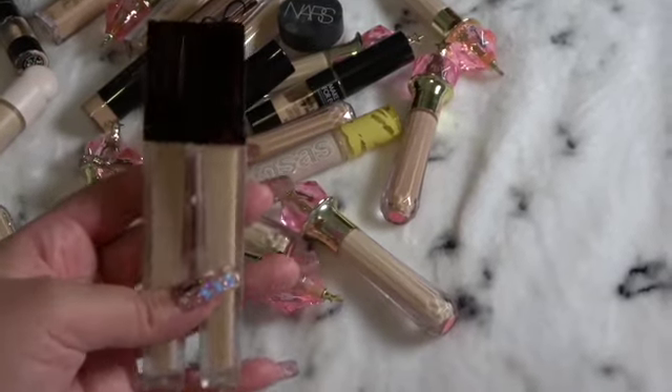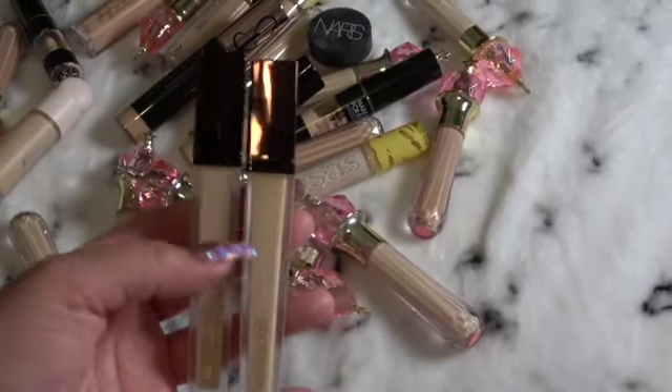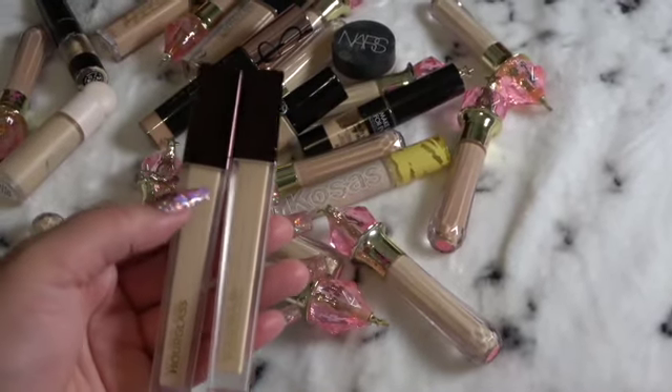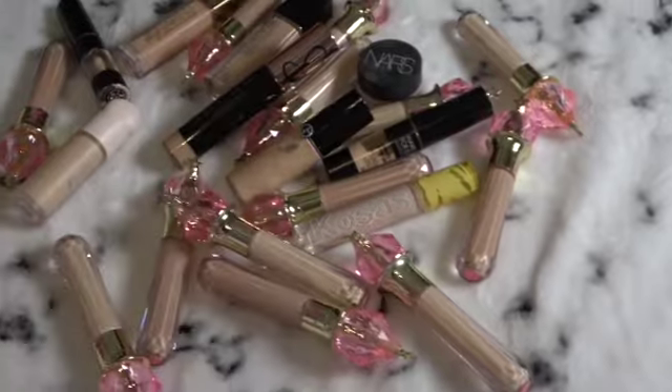You can tell they're actually the same color. One looks darker because it's almost empty, but this one's new. I just love it.